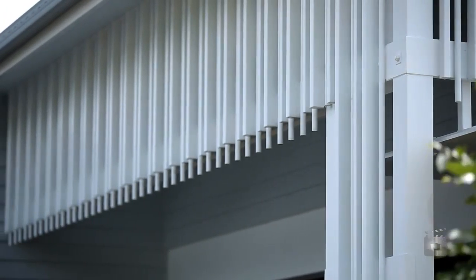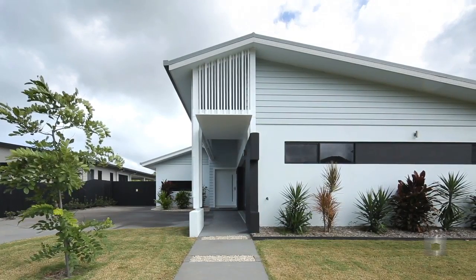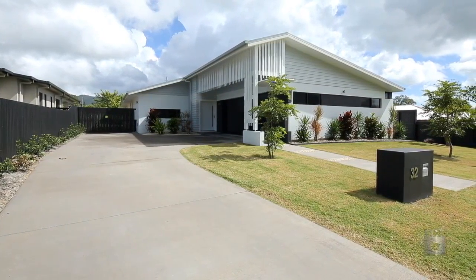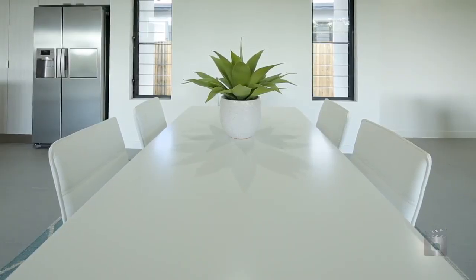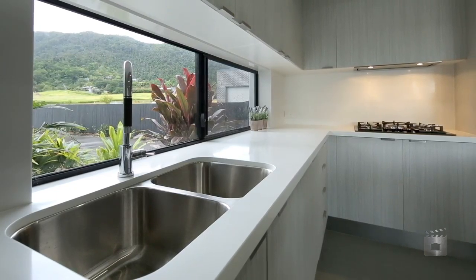Colony Building Group are proud to present an exciting new design from their premium architectural range, offering a clever mix of style, space and practicality that will be a hit with families.